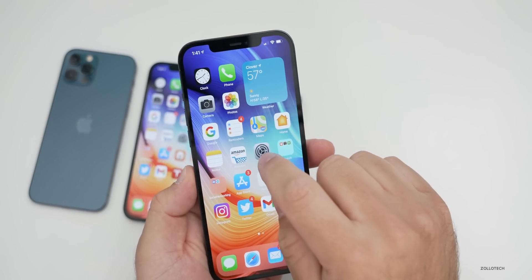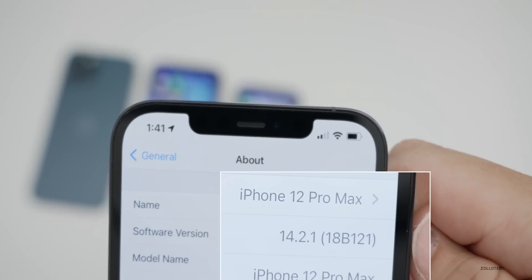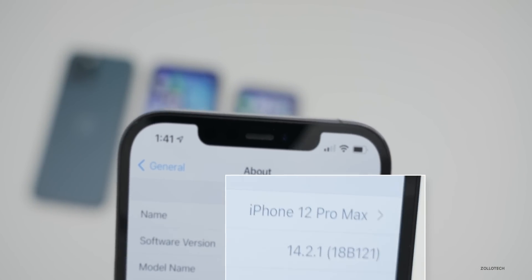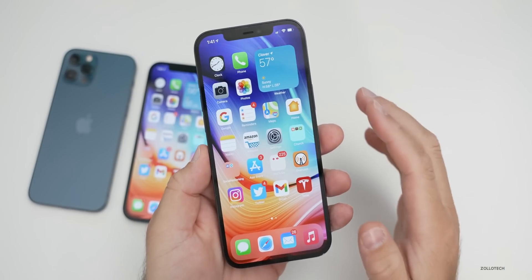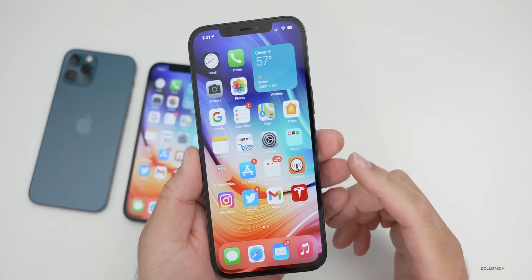Let's take a look at the build number. We'll go to Settings, then General, then About — and you can see the build number is 18B121. This is an odd build because, like I said, it's just for the iPhone 12 series.